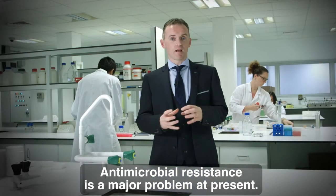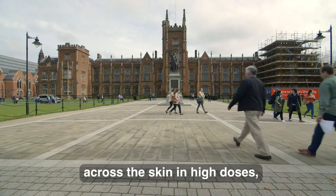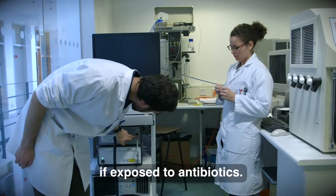Antimicrobial resistance is a major problem at present. If we can deliver medicines like antibiotics across the skin in high doses, we bypass the human gut, which is full of bacteria that have the potential to develop resistance if exposed to antibiotics.